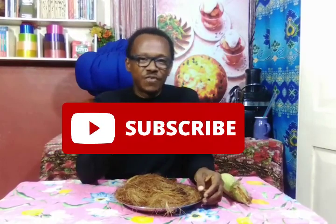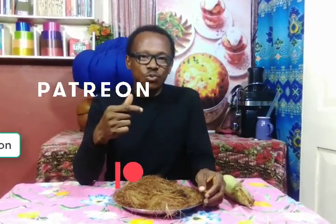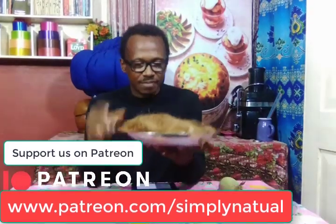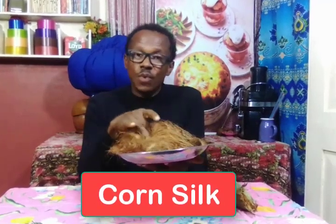Hello, welcome to Simply Natural — living in harmony with nature. At Simply Natural we like to promote making use of nature's gifts to promote good health. Please subscribe for more videos and consider supporting us through Patreon; the link is in the description below. Now what you see right here, looking so strange, is corn silk. So today we are going to talk about the health benefits of corn silk.